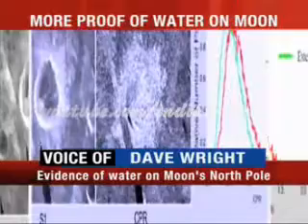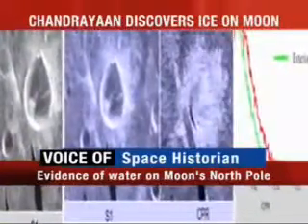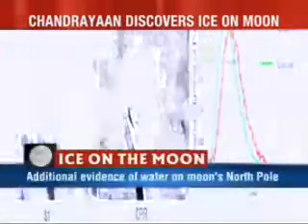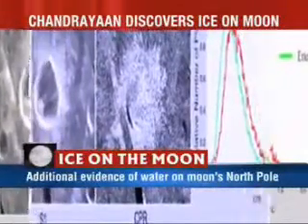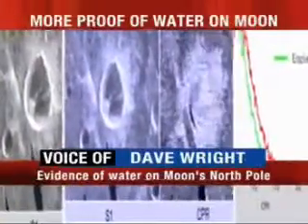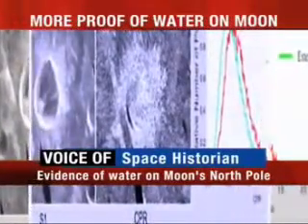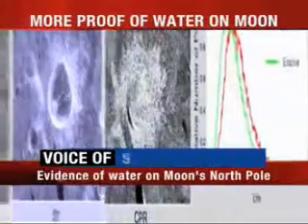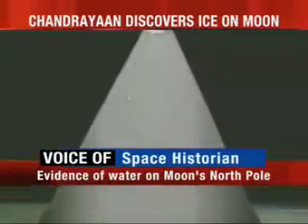Any indications whether these areas where this ice has been located on the surface of the moon could also perhaps be habitable for life? Well, I think that we all know that the one requirement that is absolutely essential for human life is water and plenty of it. So I think that the discovery of water in these kinds of quantities really is a major change in our understanding of what we could do on the moon.